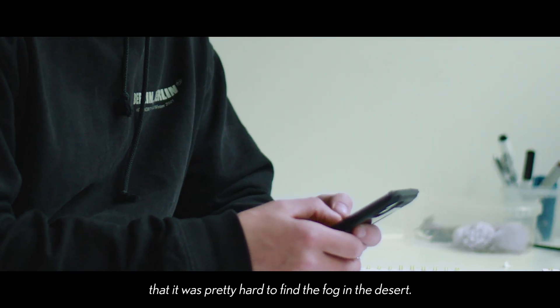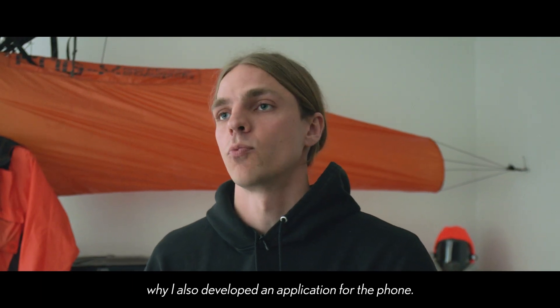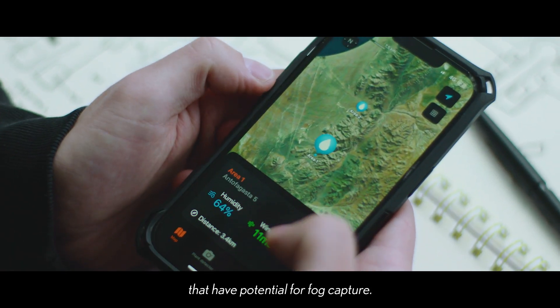The challenge was that it was pretty hard to find fog in the desert. That was the reason why I also developed an application for the phone with GPS that helps you find your way to areas that have potential for fog capture.